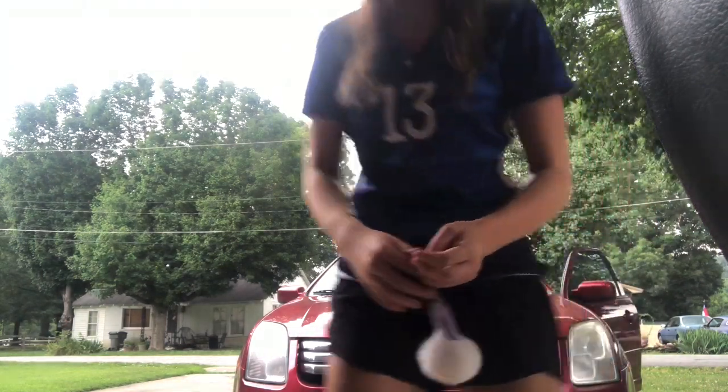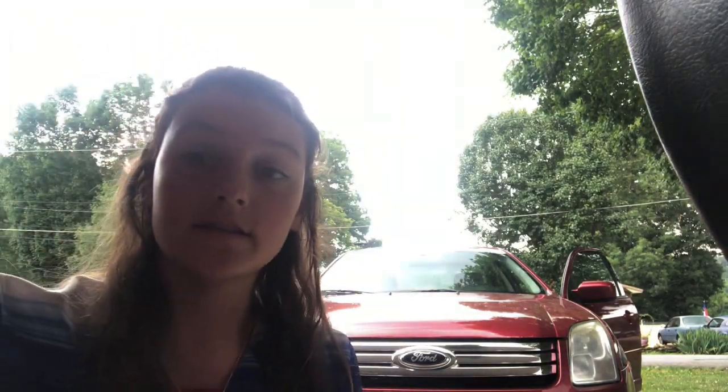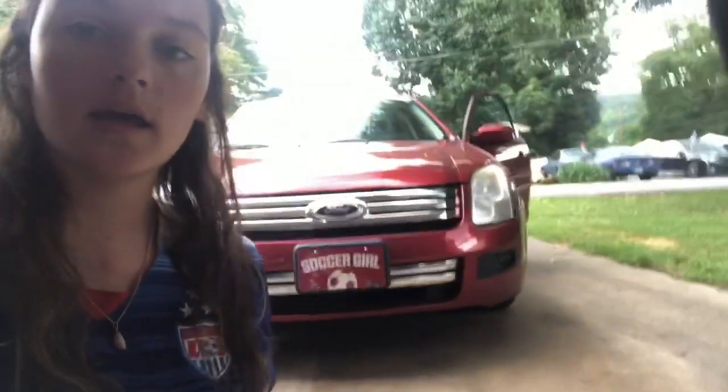This is my car and basically this was my 16th birthday gift from my grandparents. They put this sticker on here because I play soccer, which is so cute.